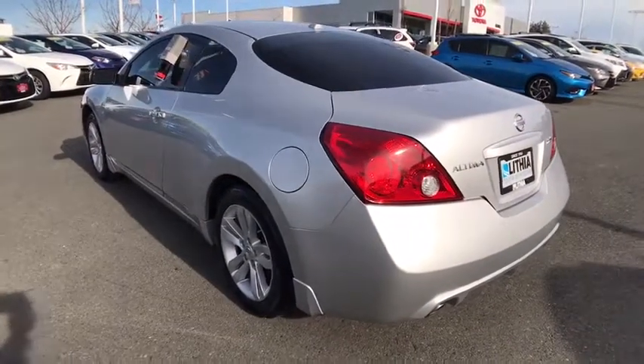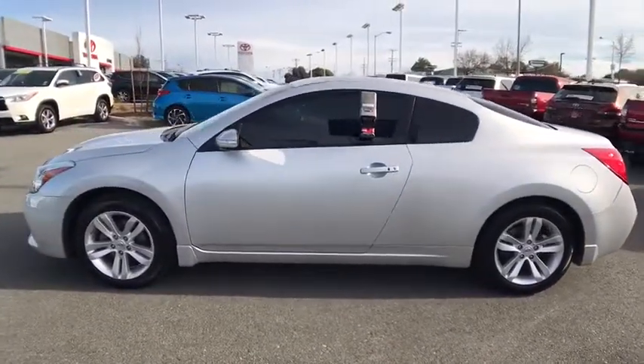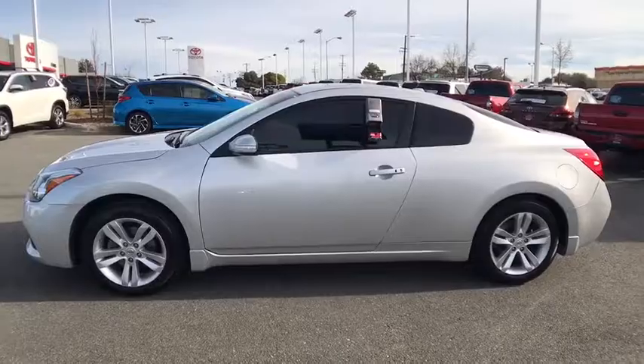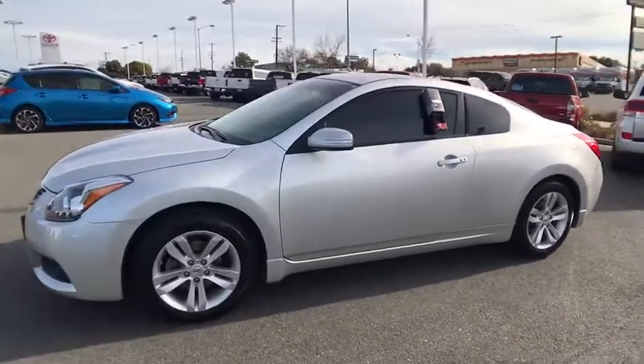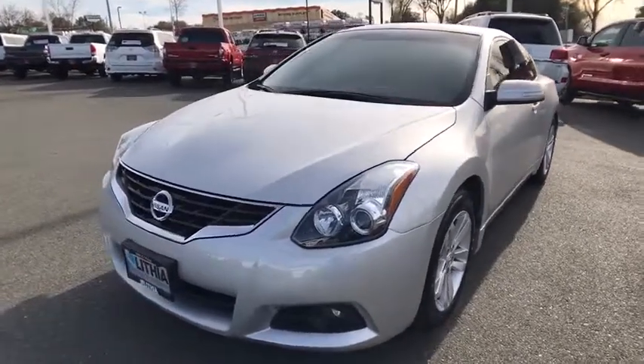Here are some of this vehicle's great options: keyless entry, adjustable steering wheel, power steering, cruise control, keyless start, aluminum wheels, four-wheel disc brakes, ABS four-wheel, front wheel drive, rear defrost, AM-FM stereo radio.